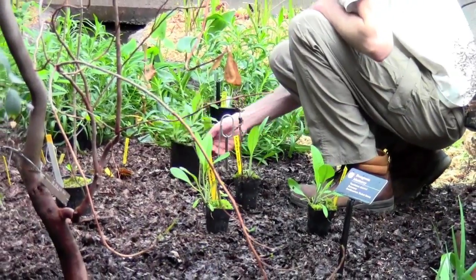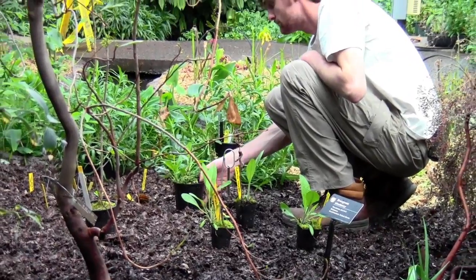A lot of the sarracenia that we have on display, the Venus flytraps that a lot of people think are exotic, are actually native to the southeast. The flytraps in particular are from the Carolinas and the coastal Carolinas, where it tends to be sandy, peaty bogs. Even some of the butterworts and sundews are native to this country.